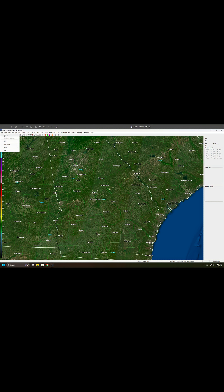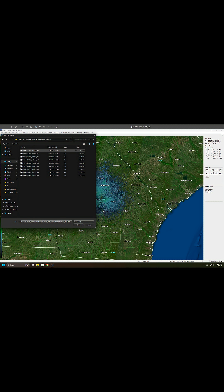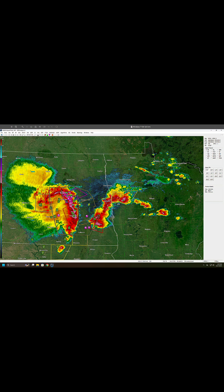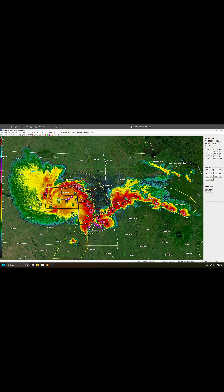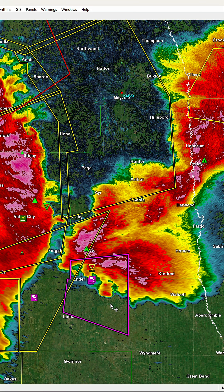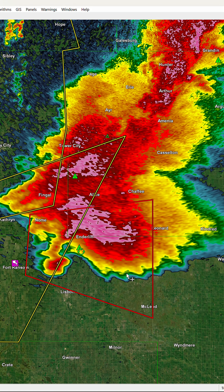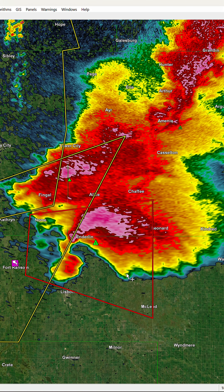I wanted to take the recent news of the EF5 drought — some would call it — being broken as a chance to shine a spotlight on this short-lived but very historical event. It really only lasted from 11:02 to around 11:21pm Central Daylight Time on June 20th, but what unfolded is very interesting to watch on radar.